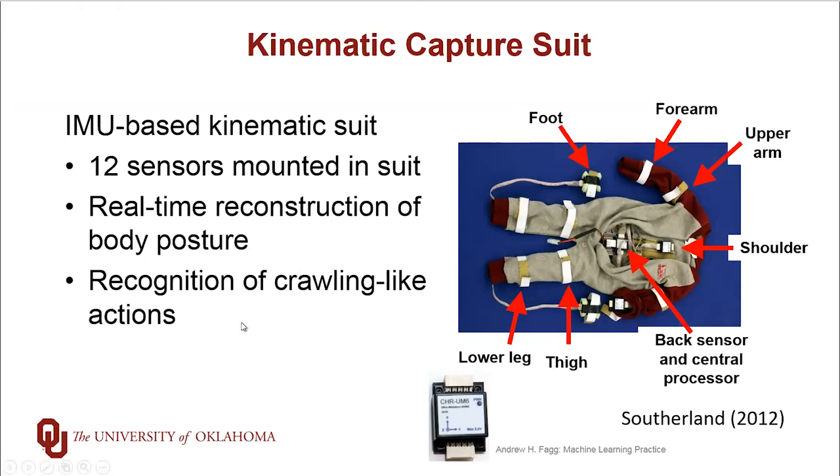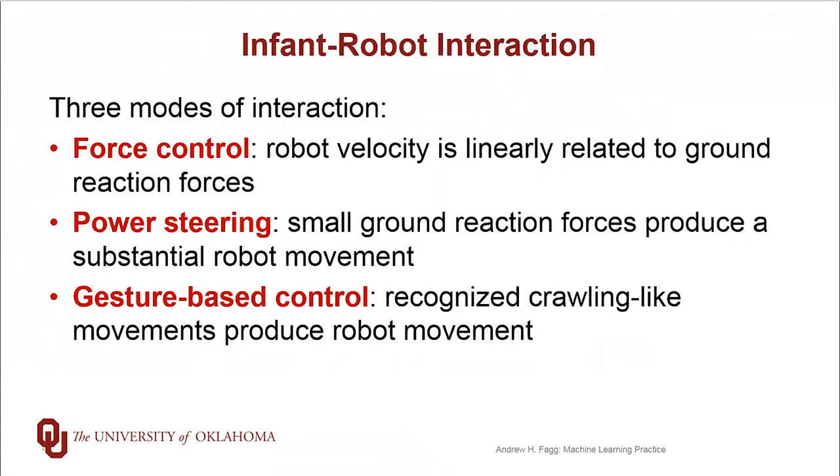And also in real time, we're able to recognize movements that the infant is generating that are more crawling-like to some degree. Now the infant interacts with the robot in a variety of different ways. We have three different modes. We can turn on different subsets of them depending upon the experimental condition that we're currently testing.